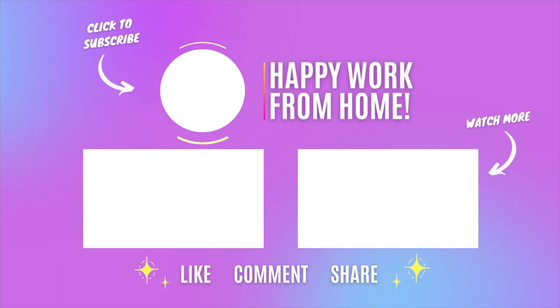So there you have it — get your application in ASAP. If you enjoyed this video or if this job doesn't work for you, then check out one of the other videos on your screen. Thanks for watching, happy work from home.